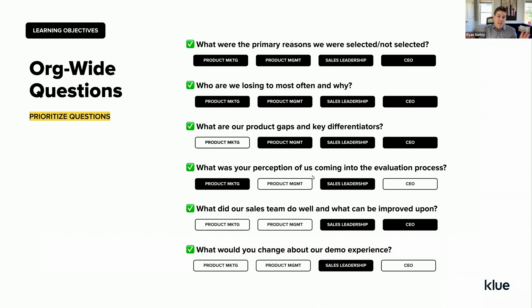A tier two would be: what are our product gaps and key differentiators? A tier three might be: what would you change about the demo experience? This is a technique you can use to prioritize what key questions should be worked into your conversation guide. It's important as you're going through the process to recognize which questions were important to your stakeholders and make sure not to skip those — and maybe even probe a little bit deeper into the answers you get back.